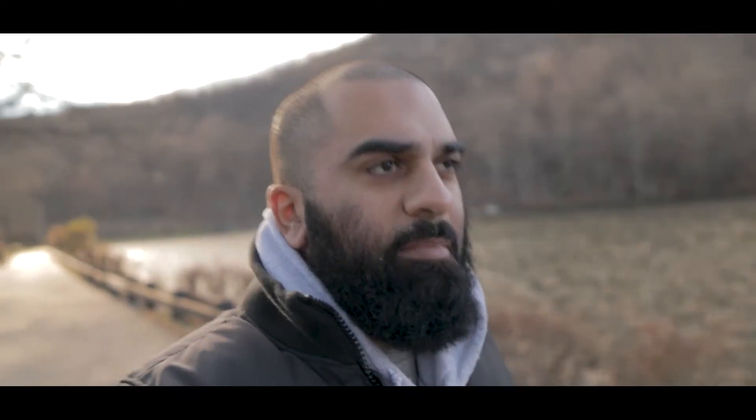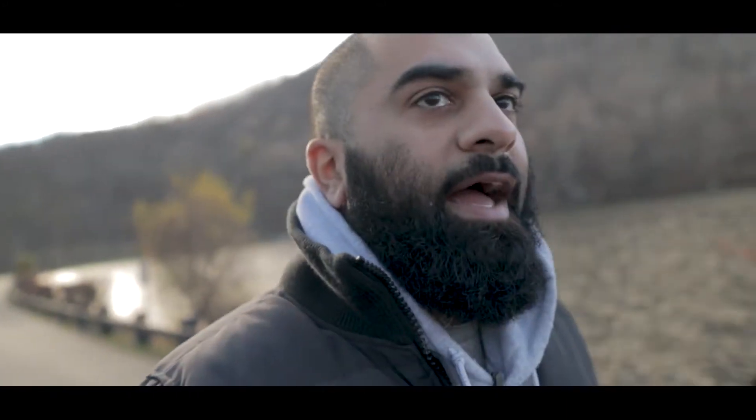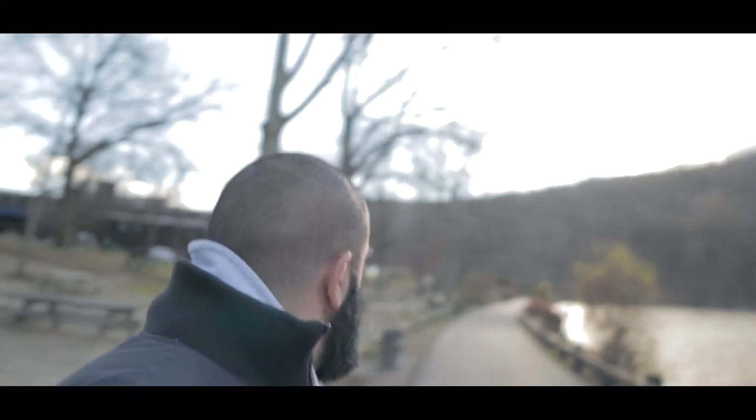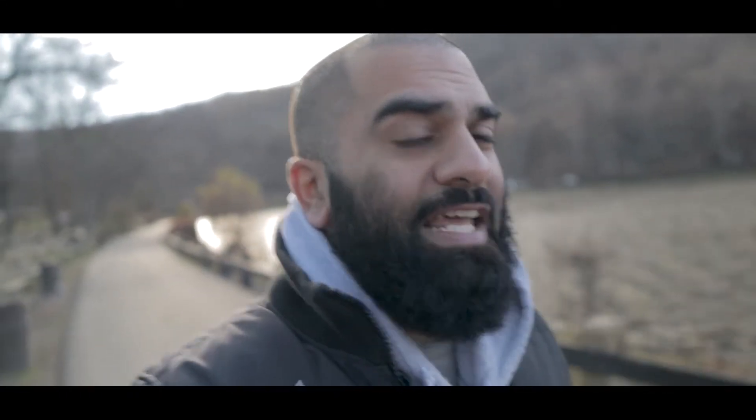Who would have thought that coming up to a lake on a mountain in the middle of December would be so cold? You join me today on a day that is pretty much an effort to accumulate hours behind the viewfinder. I'm at Bear Mountain at Hessian Lake and we're going to do a little bit more of this landscape photography.